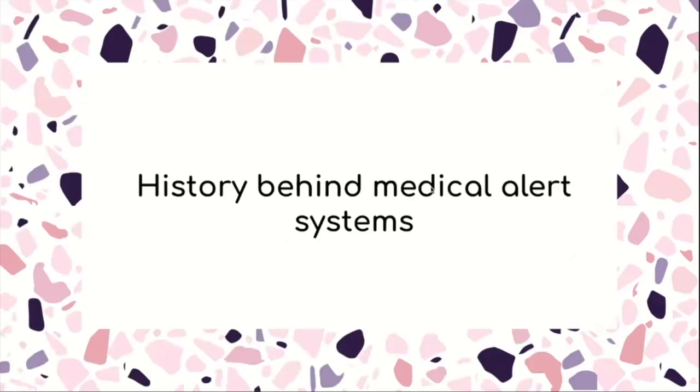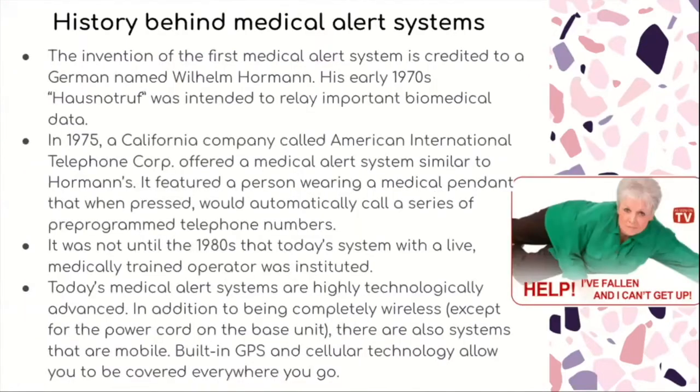The history behind medical alert systems: the invention of the first medical alert system is credited to a German named Wilhelm Hormann. His early 1970s device was intended to relay important biomedical data. In 1975, a California company called American International Telephone Corporation offered a medical alert system similar to Hormann's. It featured a person wearing a medical pendant that, when pressed, would automatically call a series of pre-programmed telephone numbers.